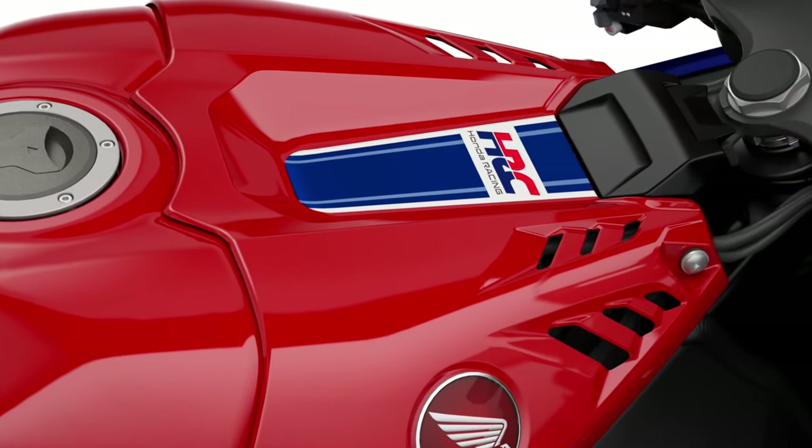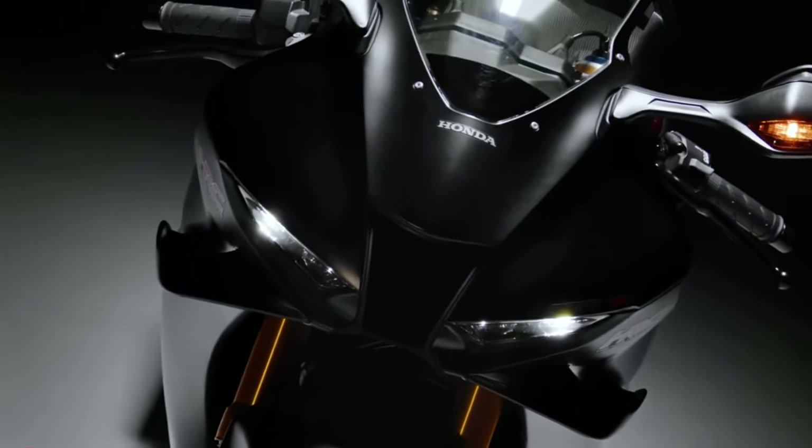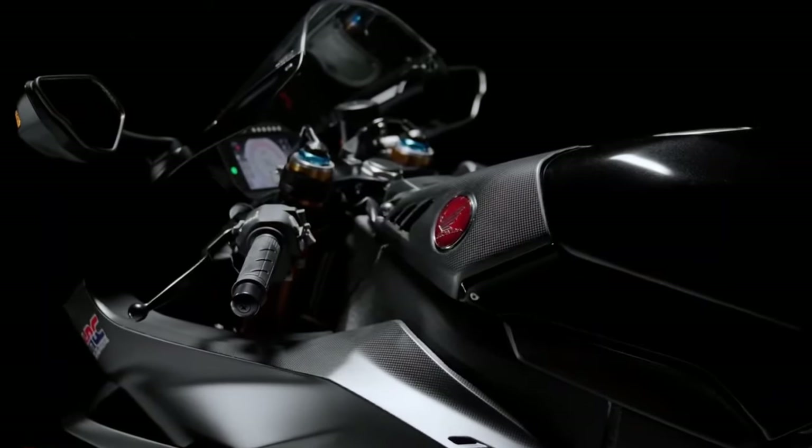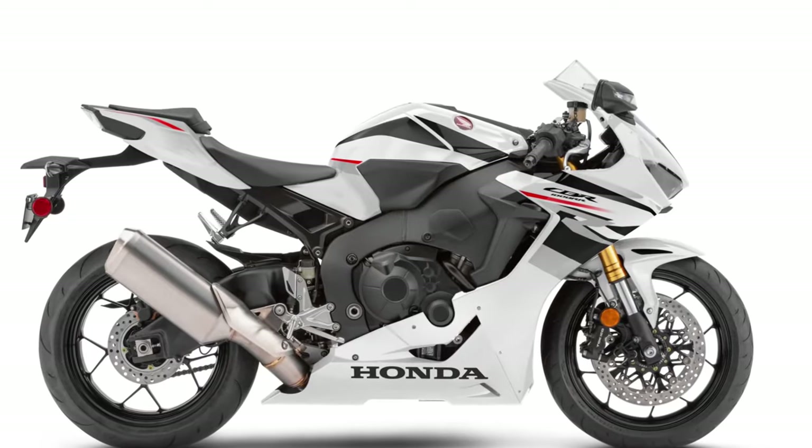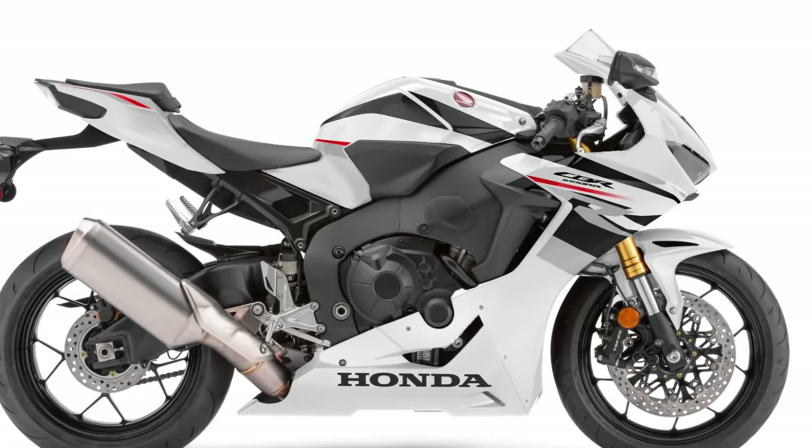Despite its track-focused nature, the CBR1000RR Fireblade SP offers ergonomic enhancements for rider comfort during long rides or extended track sessions. The riding position balances control and comfort effectively.